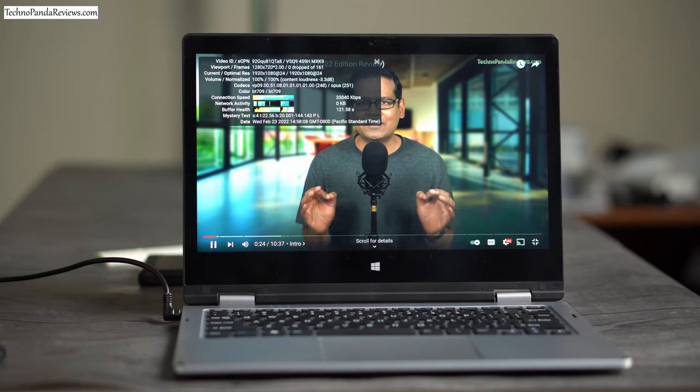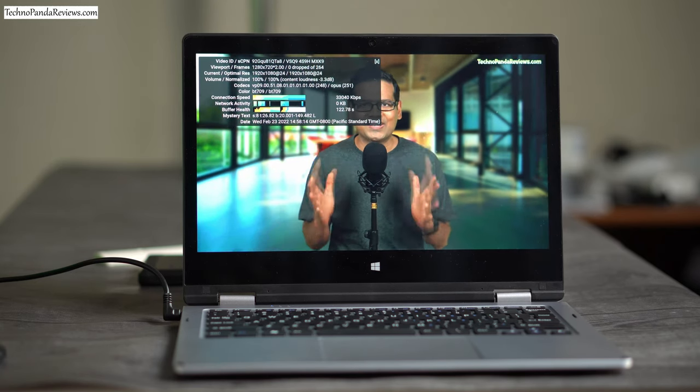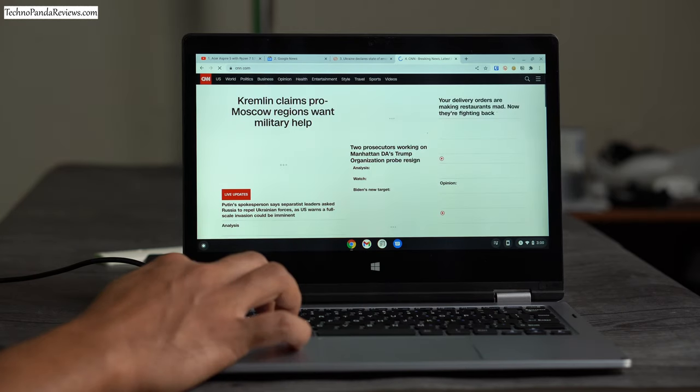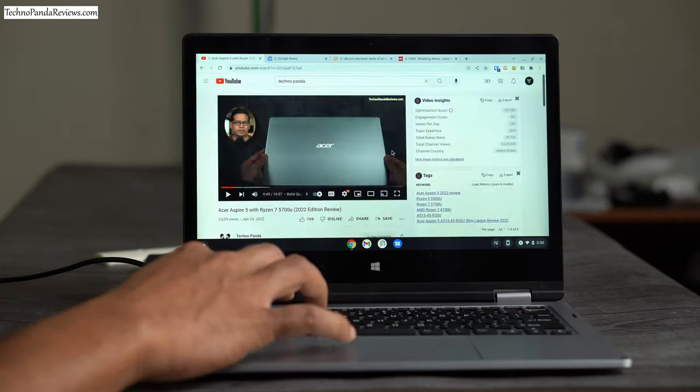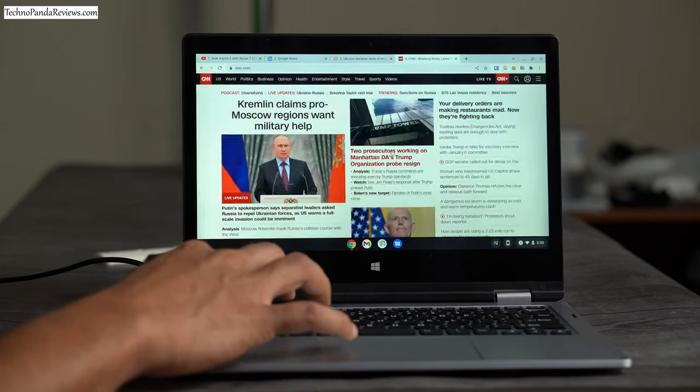The Chrome browser loads much faster, feels way more responsive, and websites load really quickly. That annoying lag I experienced with Windows 10 is all gone. An added bonus is that I can now toggle between multiple Chrome tabs with ease. I also like the fact that Chrome OS seamlessly updates in the background and does not force you to reboot — something that Windows 10 and Windows 11 tend to do a lot.